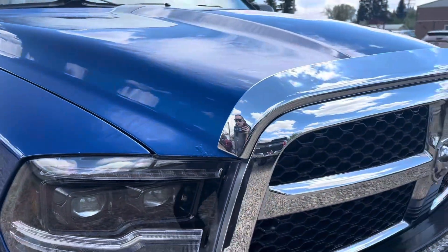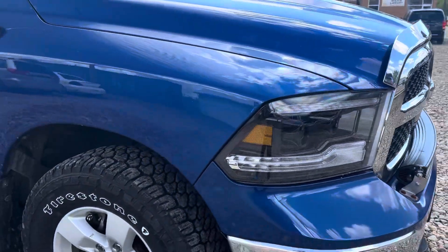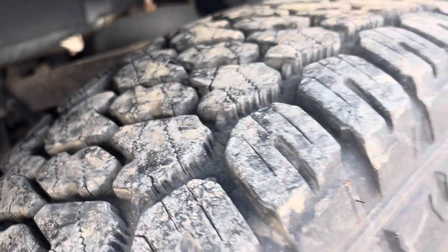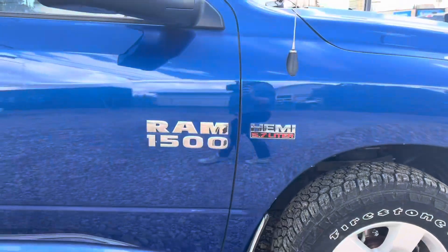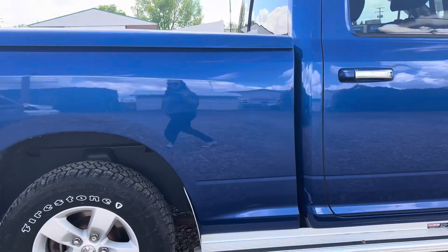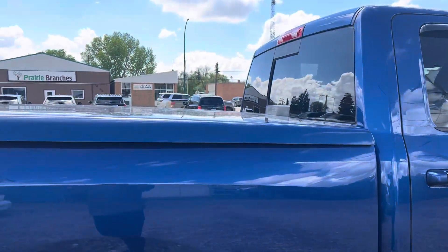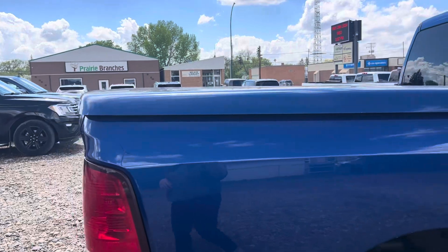Coming around the side, we'll show you the tires — they look really good. There's a small door ding here; I'm not sure if we can pick it up on camera. And I always like to show the back wheel wells — there is a little bit of chipping that has happened there, just from regular driving use.